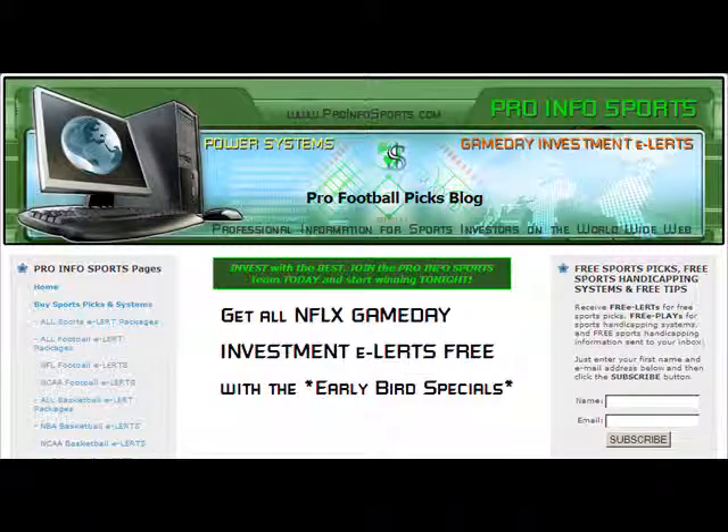You can get the total football season game day investment alert for only $399.95. That includes the NFL preseason games and will take you through all of the college and pro football games this season, including the college bowl games, NFL playoffs, and Super Bowl. If you want just the NFL football season, get the NFL football season game day investment alert for only $249.95. That's the price through Sunday, August 3rd.